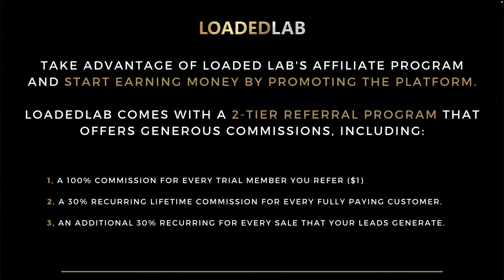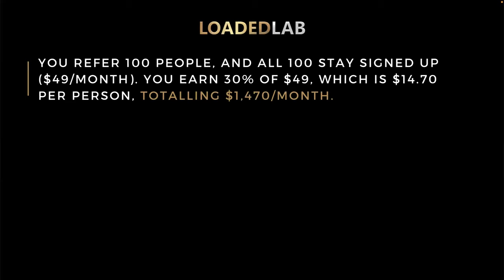Let's dive deeper into this. For example, you refer 100 people and all 100 stay signed up. Once they've paid the dollar — which gives them a few days trial — it then becomes $49 a month. You earn 30% of that $49, which is $14.70 per person, totaling $1,470 per month. That's residual income. Providing they all stay signed up, you could in theory close your laptop, do nothing else, and that $1,470 will still come in month after month.